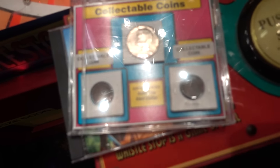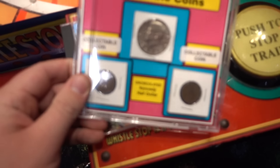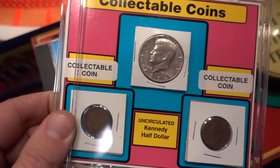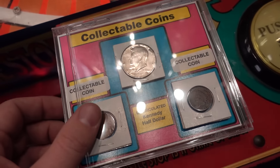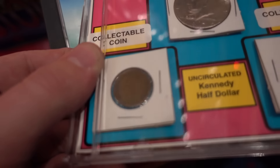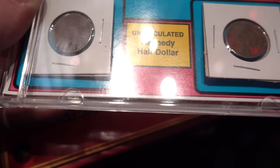So you can see we got two — if the camera can focus here — we got two Indian head pennies. And we got a 1974 John F. Kennedy half dollar. So you can see these pennies here. These are really rare as far as the year goes. This one on the left says 1907, and the one on the right says 1906. So over a hundred years old. That's pretty cool.